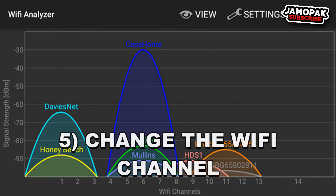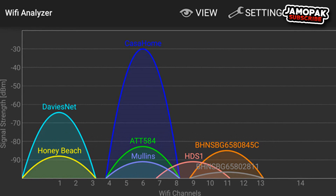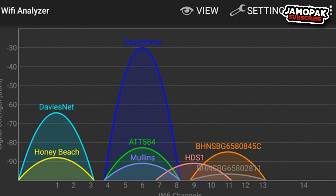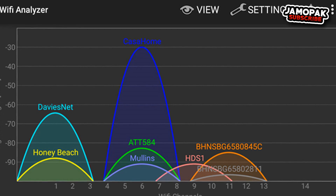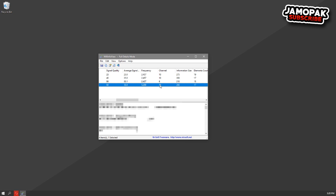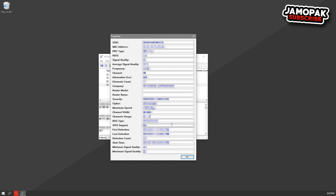Number 5: Change the Wi-Fi Channel. Wireless signals work on different channels, similar to radio signals, and all routers nearby are connected to these channels. If many routers are on the same channel, they may interfere with each other's signals. You can manage these channels and choose the one with the least load. Wi-Fi InfoView is a great free tool for this — when you launch it, it shows all Wi-Fi channels and how crowded they are. Select the least crowded one and you're good to go.